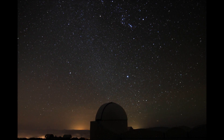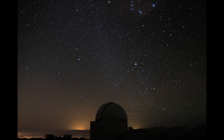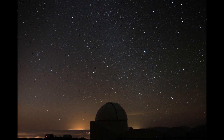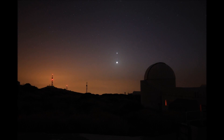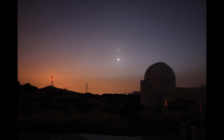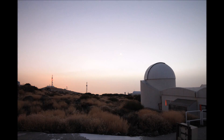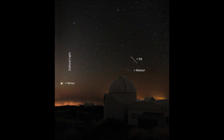Our own dome was silhouetted against the eastern sky, providing a wonderful foreground as Orion rose along with a pre-dawn zodiacal light, brilliant Venus, and the Beehive Cluster M44. We were also treated to a beautiful view of the space station passing right overhead the dome, just in time for a meteor to go past as well.